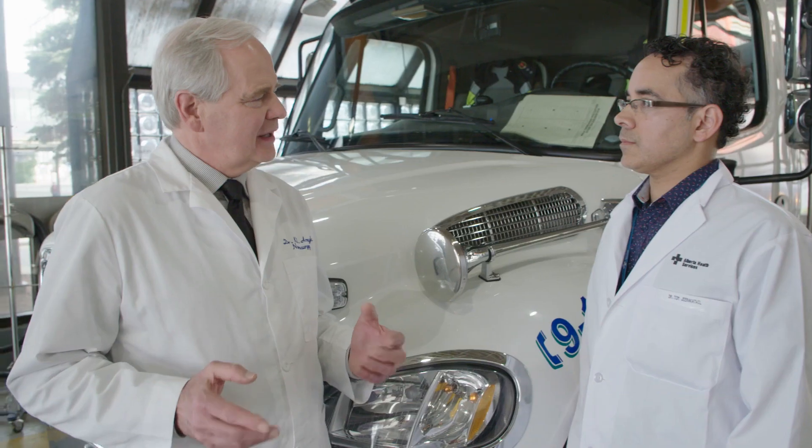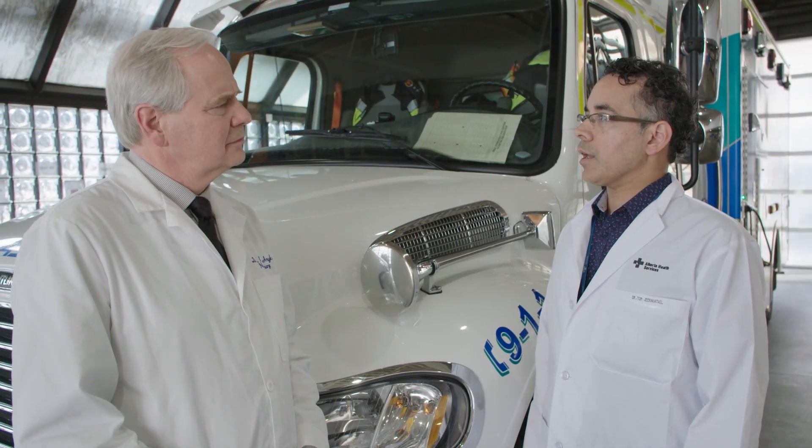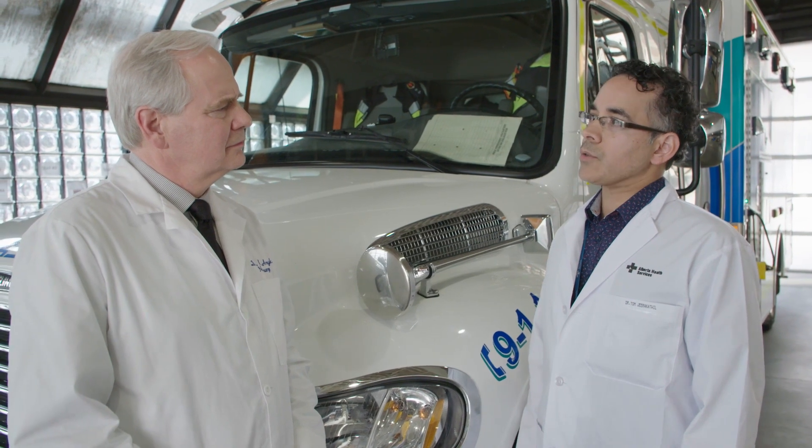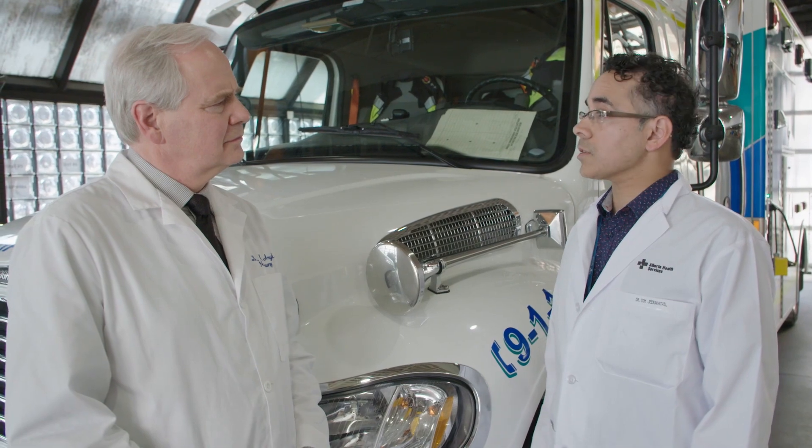A neuro ICU is of critical importance because when we give clot-busting drugs and catheter-based treatments for stroke, the patient needs to go somewhere with very highly trained people with specific stroke expertise. It's important that it be very stroke focused because these patients have very specific complications and monitoring requirements. It will also help us get patients out of the emergency department faster.